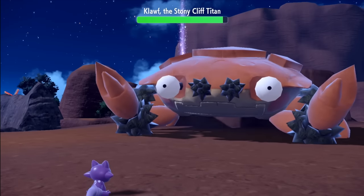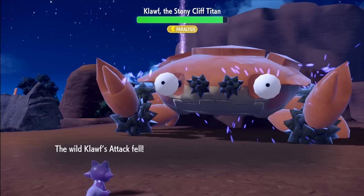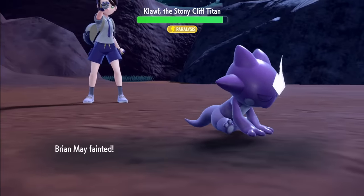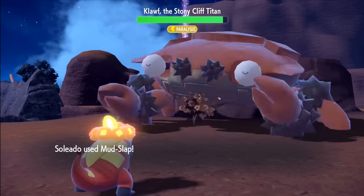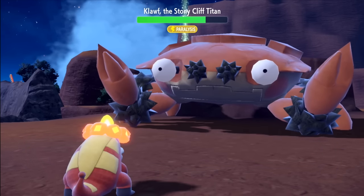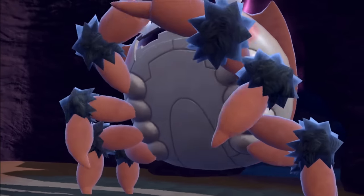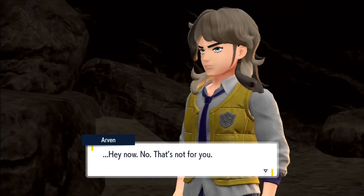I start with Nuzzle for guaranteed paralysis, before setting up with Tearful Look 4 times, which lowers both attack stats. Once we lower it 4 times, we do go down to a critical Rock Smash. So I send out Solido, hit hard with Mud Slap — which is not only super effective, but lowers its accuracy. With this plus being paralyzed, we easily take it down, claiming our first Herba Mystica.